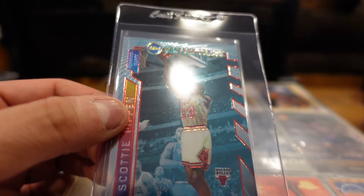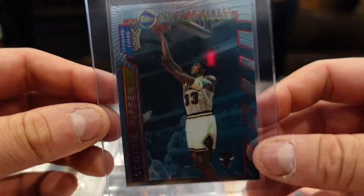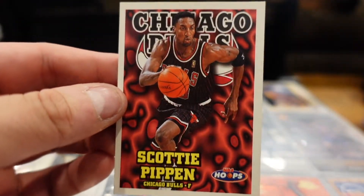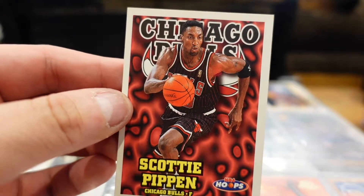Refractors or insert cards. We got two of these. I'm shocked at how good the condition actually is on a lot of these cards — pretty good in the plastics, even if they're not always trustworthy.